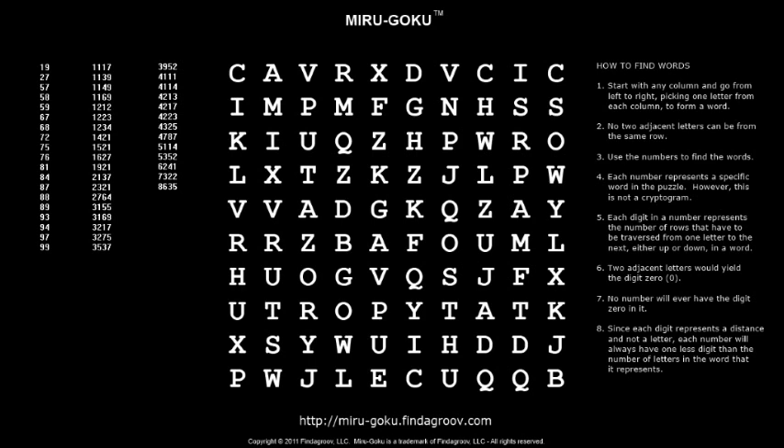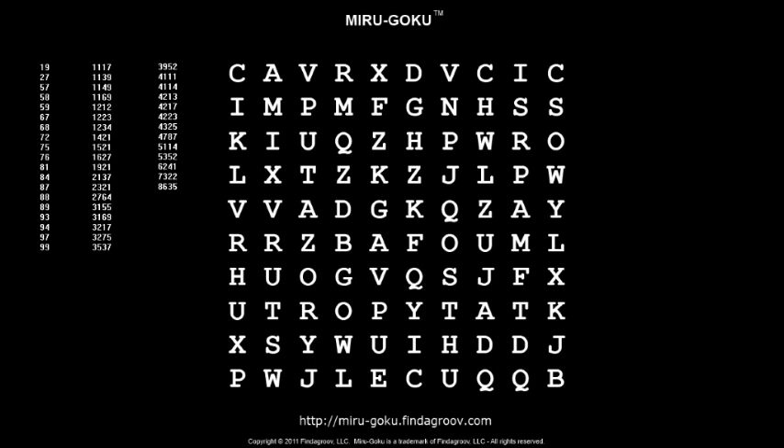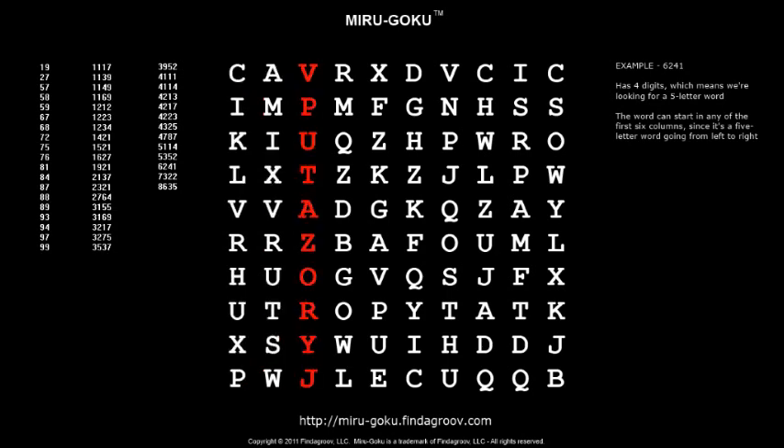Take the number 6241. It's a four-digit number, so it represents a five-letter word. As such, it can begin in any of the first six columns going from left to right. It is also unique to this puzzle, meaning there will only be one word in the whole puzzle for that number. It's up to you to find the starting column and starting letter for each word.